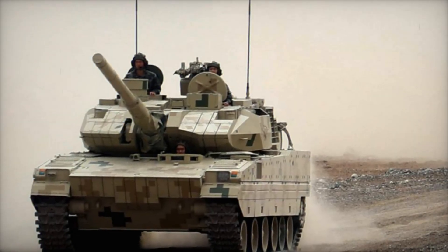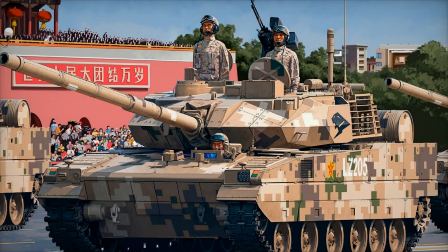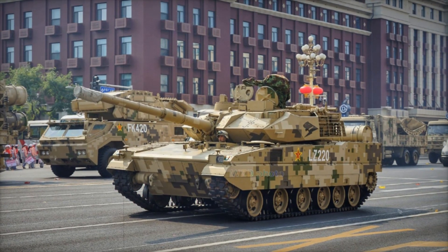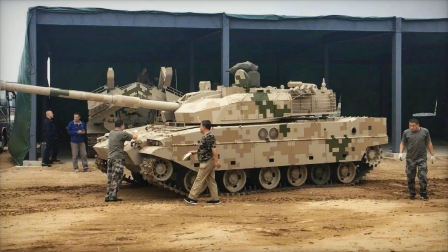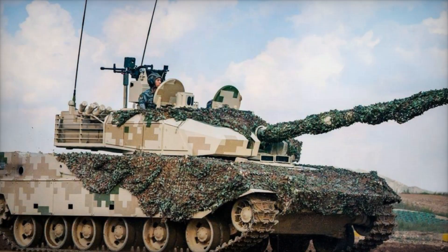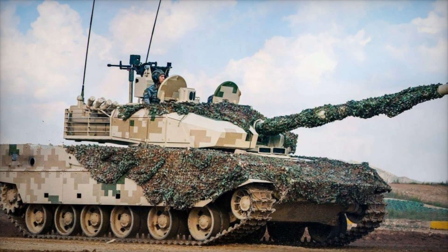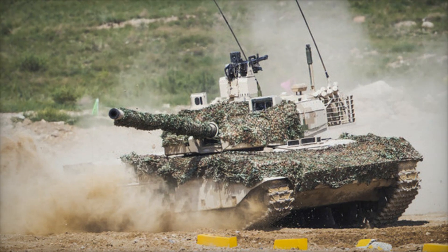Introduced to the world in 2016 at the Zhuhai Airshow, the VT-5 quickly made headlines for its unique approach to tank design. Initially crafted for the export market, with countries like Bangladesh soon showing interest, it fills a niche where many nations are looking for a powerful yet lighter alternative. While standard main battle tanks like China's ZTZ-99 weigh around 50 tons, the VT-5 clocks in at a manageable 33 to 36 tons depending on armor configuration, giving it a power-to-weight ratio of up to 30 horsepower per ton.